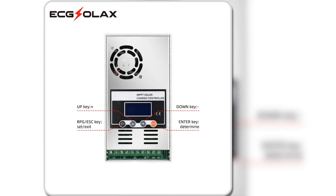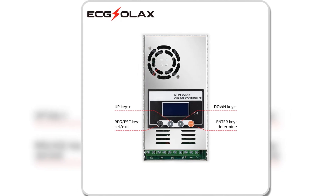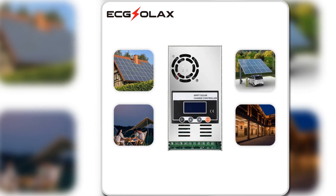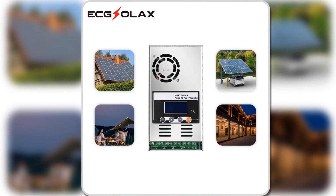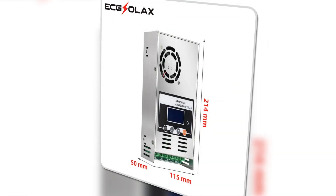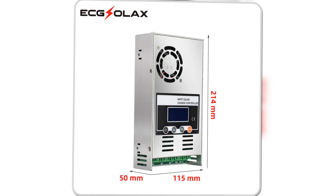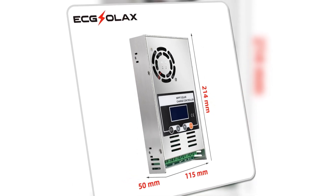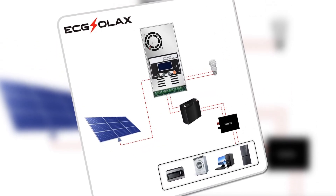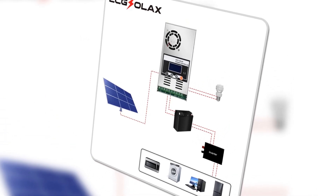The intelligent fan with temperature-based activation ensures efficient heat dissipation, contributing to an extended lifespan, especially with the implementation of bearing technologies. This makes it suitable for various applications, including RVs, commercial vehicles, boats, yachts, and solar systems. For users seeking a versatile, adaptive, and technologically advanced MPPT solar charge controller, the Exelax variant presents itself as a reliable choice. Its user-friendly features, robust performance, and compatibility with various battery types make it a suitable investment for efficient solar energy management.